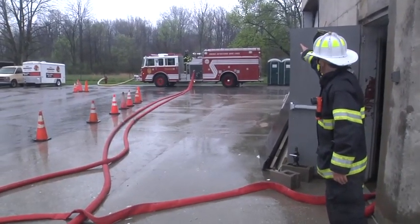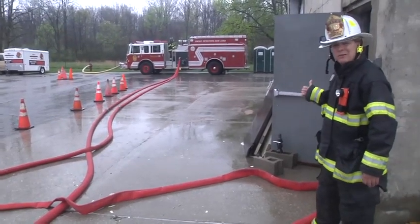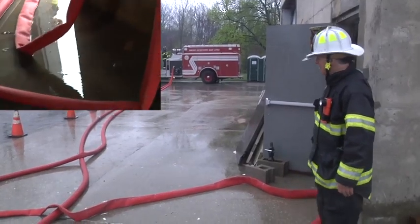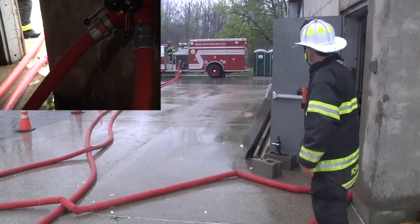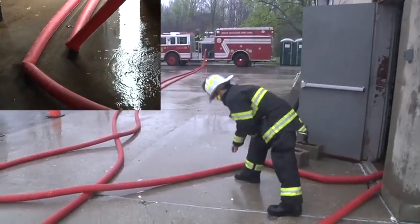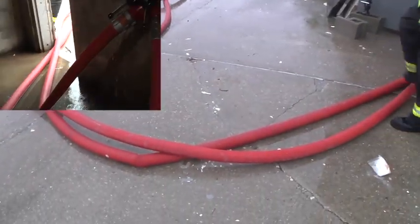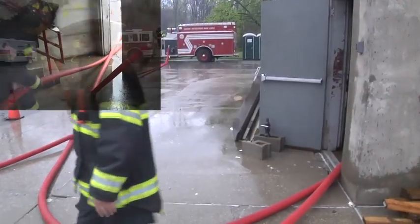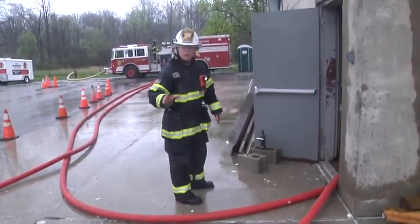I'll have one of the guys from the outside call for water at the pump, and we'll get water into this system so firefighters watching can see exactly how this works. Give us water, Scotty, one at a time. Water coming through one supply line, going into the building. We'll get that first one charged. Got the second line being charged now — water coming into the building. Take a couple of the kinks out and we're good to go.